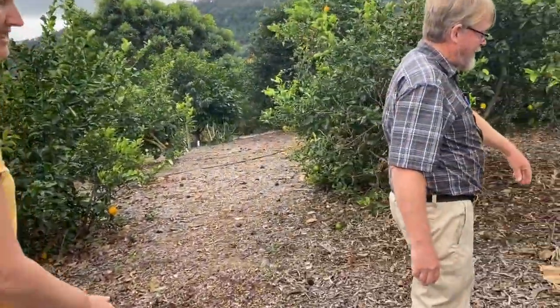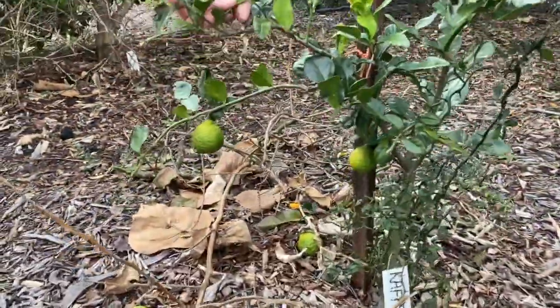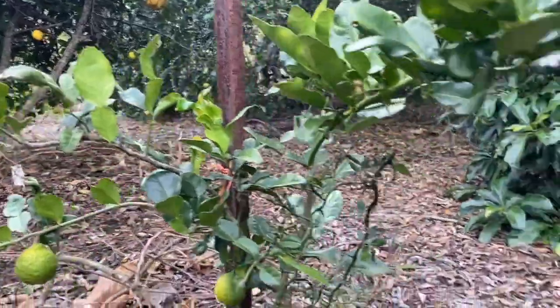Kaffir lime — mainly used for flavouring. You tend to use the leaves more than the limes.